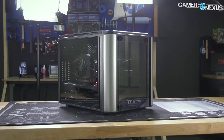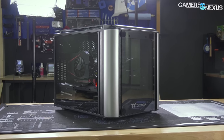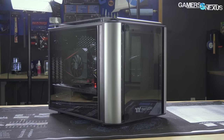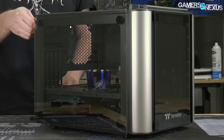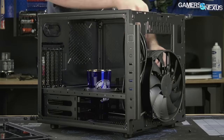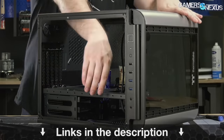This video is brought to you by the Thermaltake Level 20 VT Micro ATX case. The Level 20 VT takes the high-quality Level 20 design and makes it more affordable, and shrinks it down to a Micro ATX form factor. With fully modular paneling, it's possible to rearrange this case into whatever configuration you prefer. For a Micro ATX case that can be a discussion piece in a home theater system, click the link in the description below.